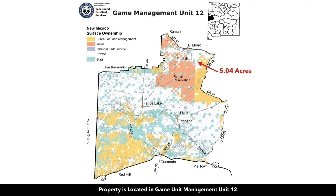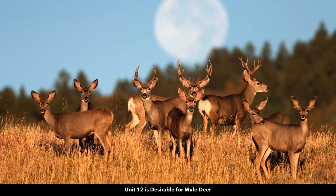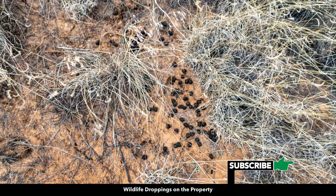This parcel is located in Game Management Unit number 12, which is desirable for elk. Some of the largest bulls in New Mexico are located in Game Management Unit 12. It's also popular for mule deer, and there are lots of fresh wildlife tracks and droppings on the property.